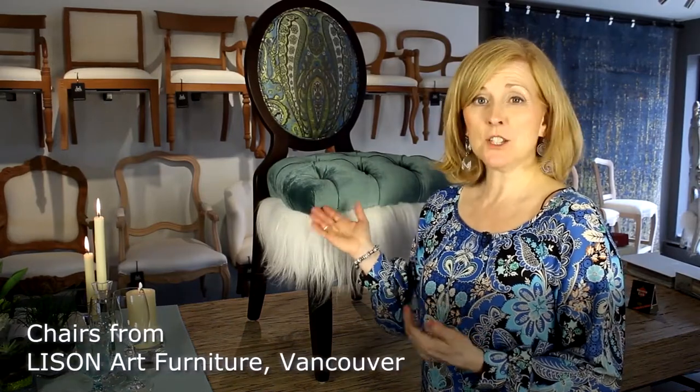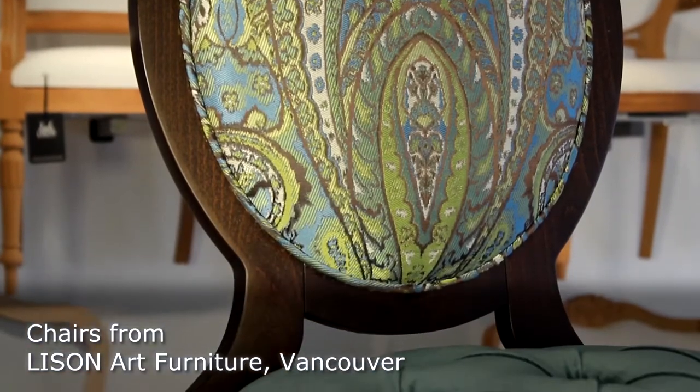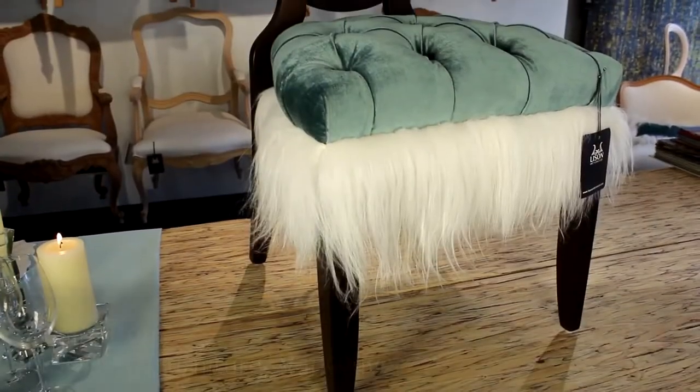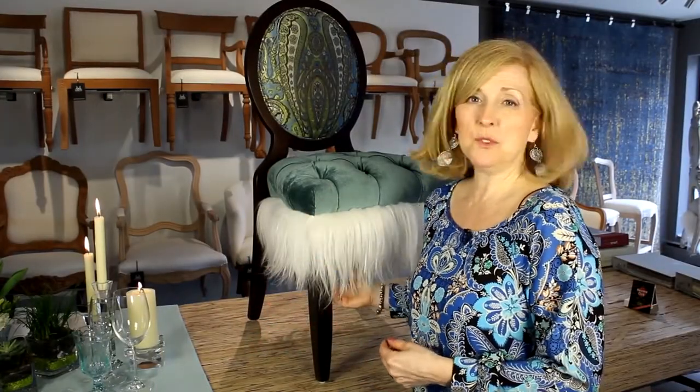There is one more thing to consider when creating your theme: the chair. Why not use an amazing chair? Any beautiful chair will make a statement. This chair was actually the inspiration for the theme — the colors, the texture, the beautiful real gold hair is so elegant and makes an amazing statement. Even if you only have a few of those chairs mixed with your other ones, it just adds more to creating an amazing wow effect.